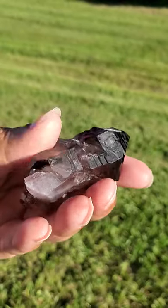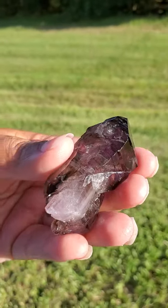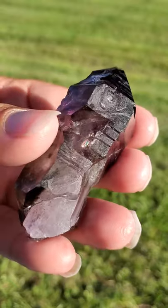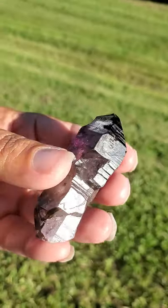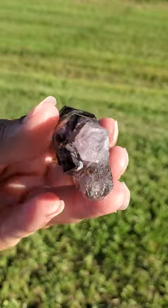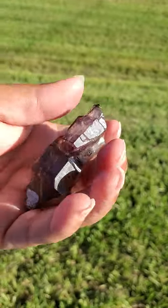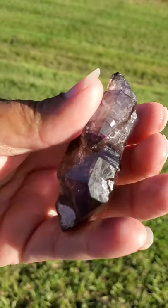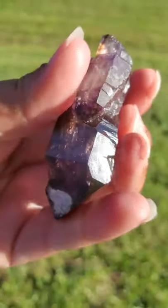Individuals have also reported that this is a type of crystal beneficial to gift to someone who's terminal. This may help to comfort their fears about dying and transitioning to the other side, and this may help to guide souls safely to the other side. This may help you to overcome heartache and trauma, and may help to comfort you in times of grief and sorrow.